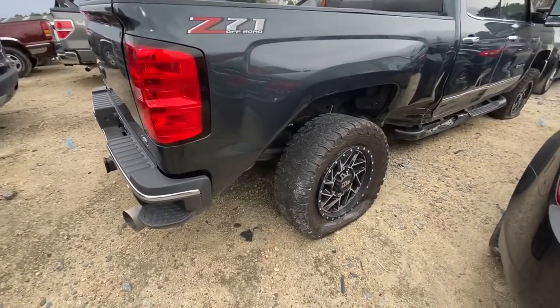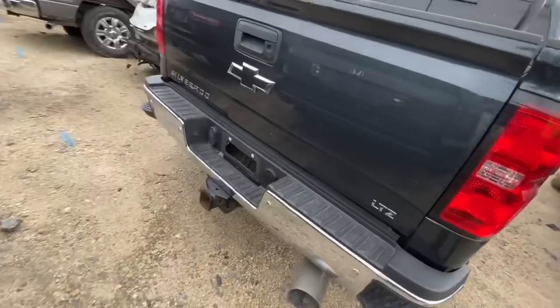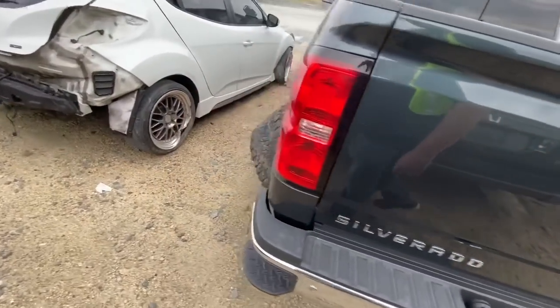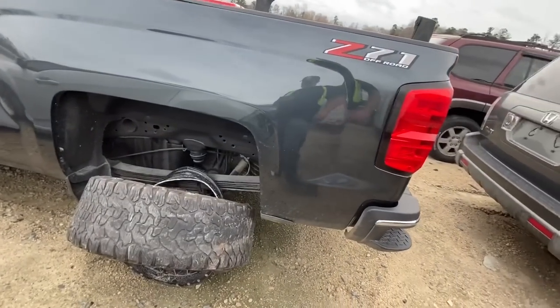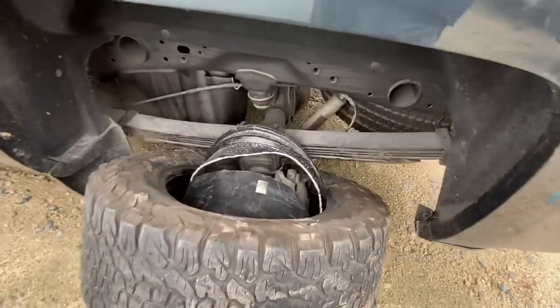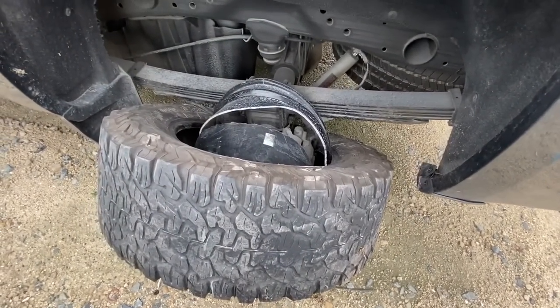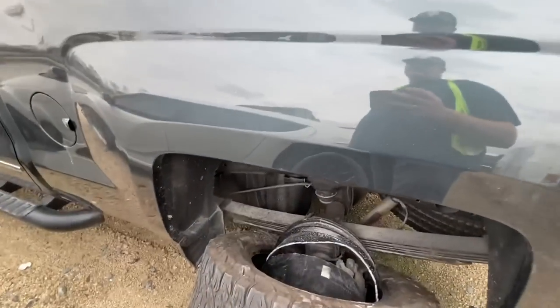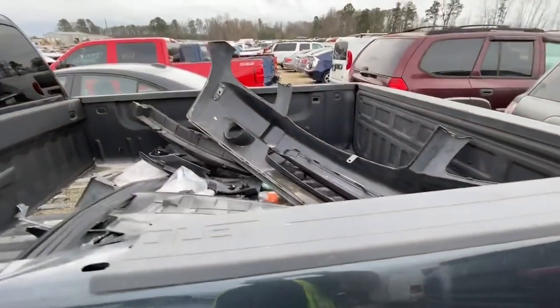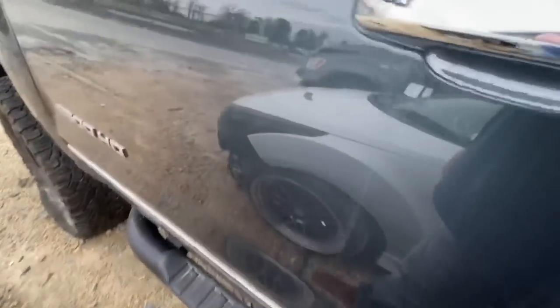Next on my list is a swap candidate — I've been telling you guys I really want to put a Duramax motor in that Chevy Tahoe, and this one could be right up my alley. The Moto Metal rims did not fare well — the rim literally busted in half and the tire came off. This is a 2500 HD. I don't see a lot of damage on this side. 57,000 miles on this Duramax diesel — that is not a lot. It does have the Allison transmission.